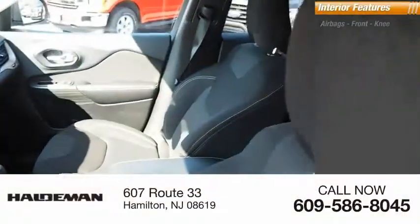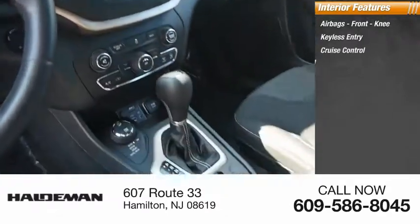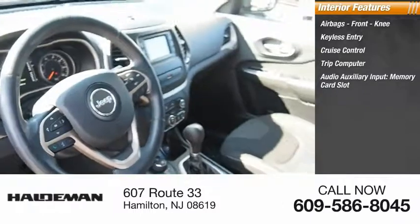Inside you'll find airbags, front knee airbag, keyless entry, cruise control, trip computer, audio auxiliary input, memory card slot.